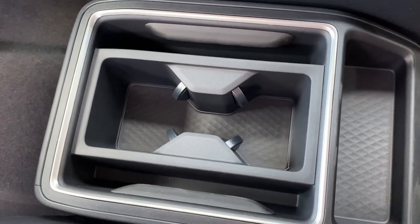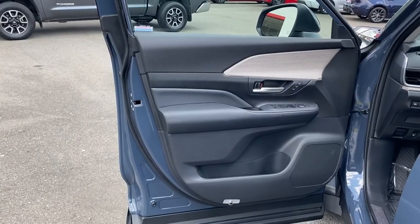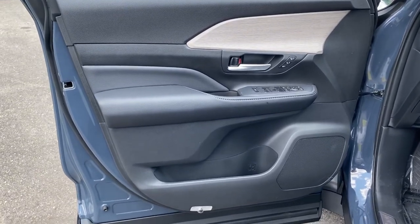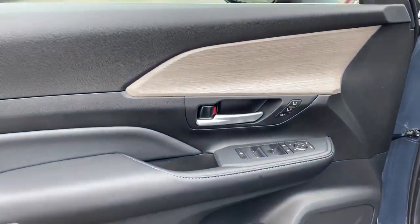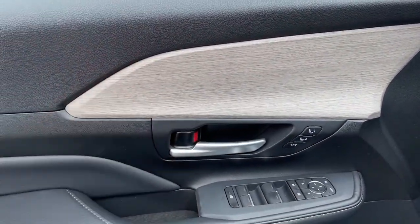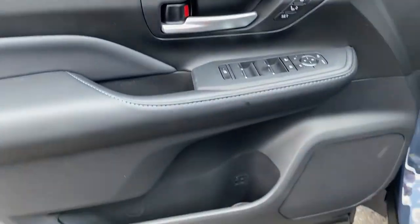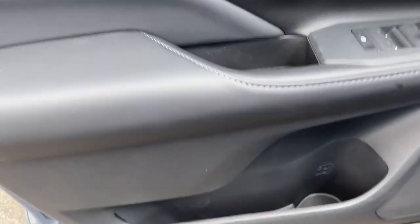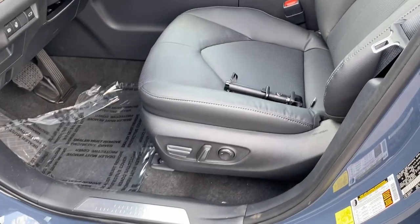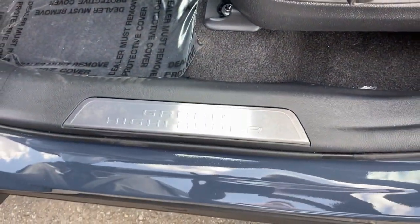The exterior color of this Grand Highlander is the coastal gray, and it has the black interior. I love how they put the faux wood grain insert right in there. You also have memory seats, power mirrors, and power windows. Nice French stitching on the armrest. Multiple adjustable power driver seat, and the Grand Highlander stamp right in your door sills.